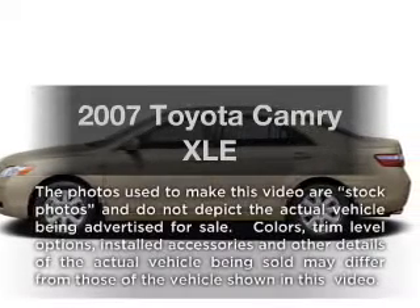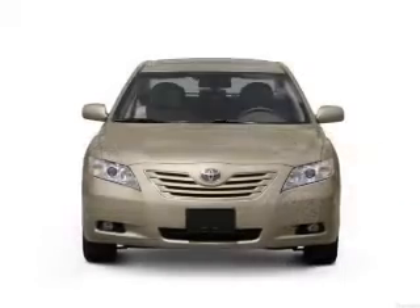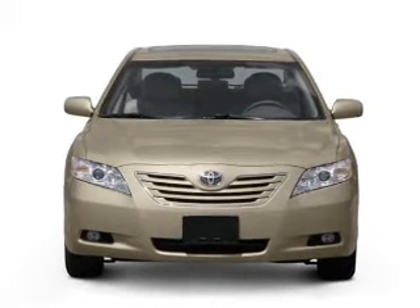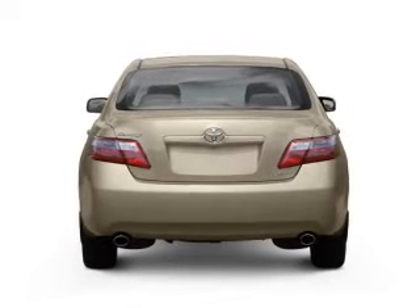Imagine yourself in this 2007 Toyota Camry. Travel the roads in style and comfort in this great vehicle, with an efficient four-cylinder engine that responds smoothly to its five-speed automatic transmission. Premium wheels lend a distinctive appearance.